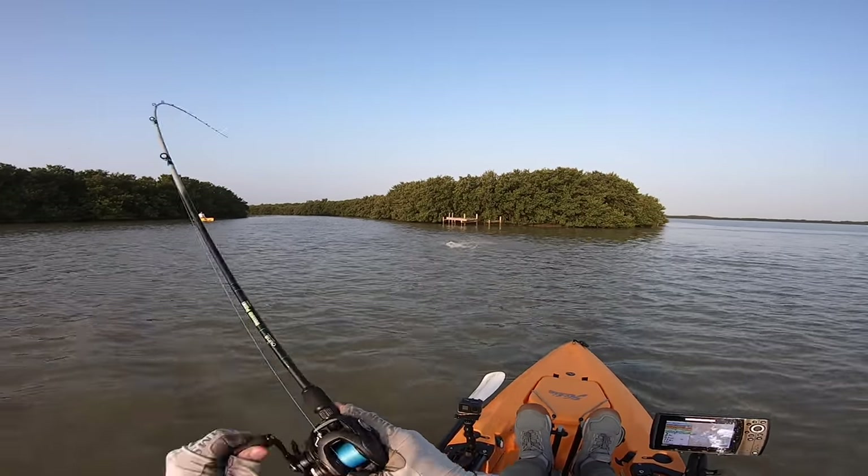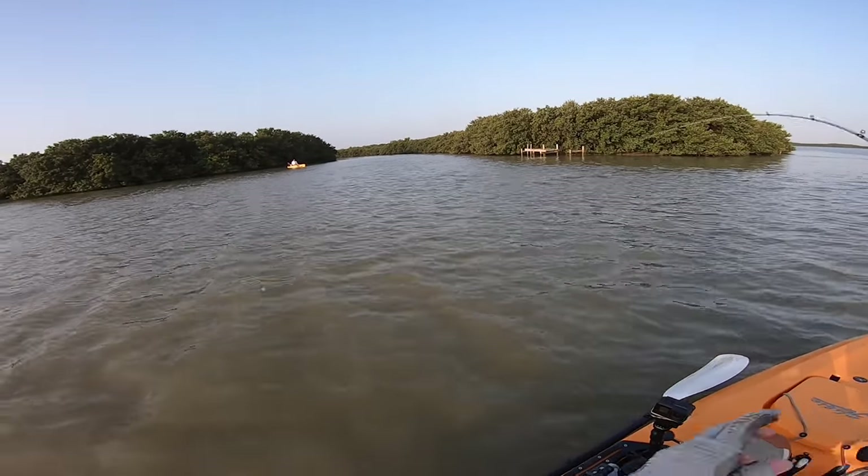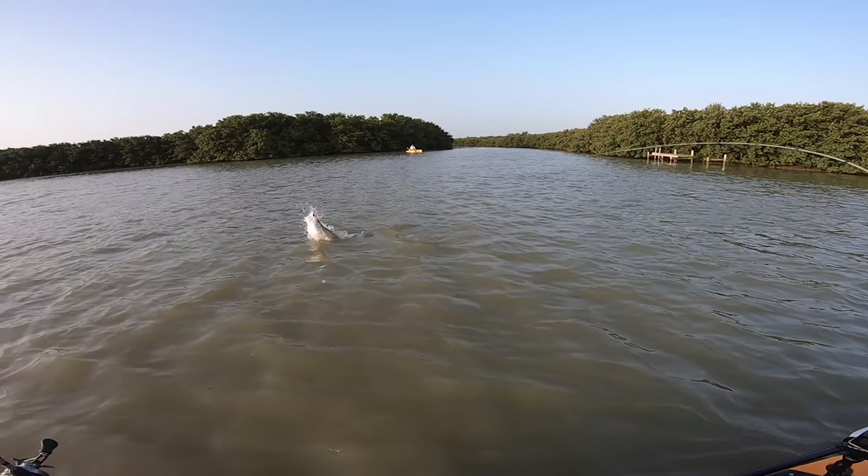There we go, that's a fit — that's a snook! That's a snook! Yes! Oh my gosh, oh yes! He's not gonna be — oh my God, that's a big one, dude!